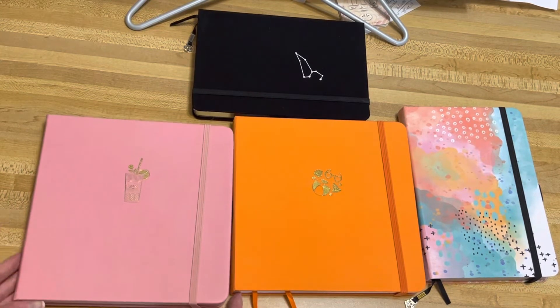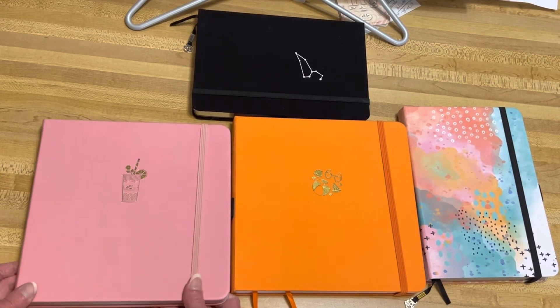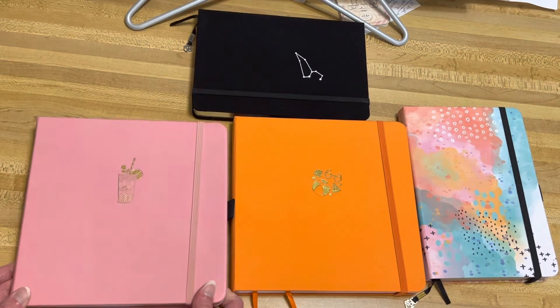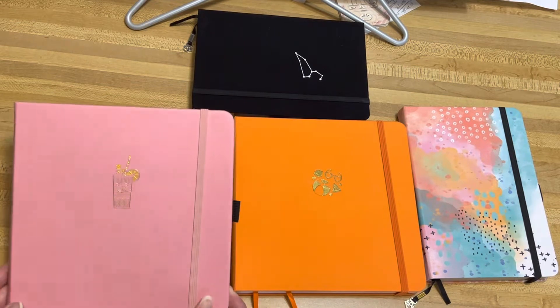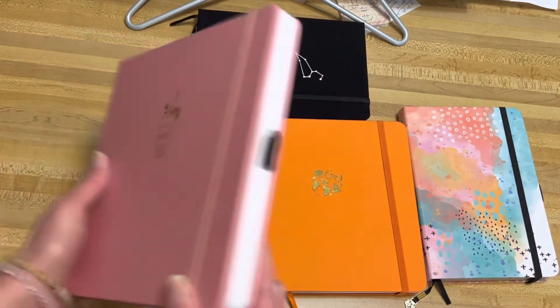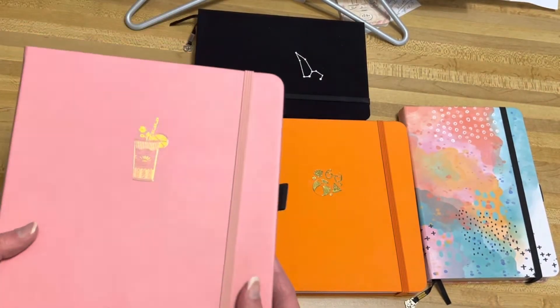Hey guys, welcome back to my channel. Today I want to share with you some journals I bought from Archer and Olive's back-to-school sale. If you use my code DanielleFL10 you can save an extra 10% off, so it's 30% off. I'm an affiliate with Archer and Olive, so whenever my link or code is used, I'll earn a small commission.